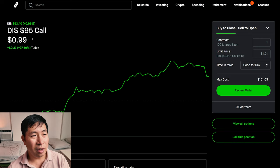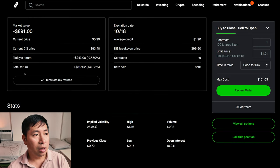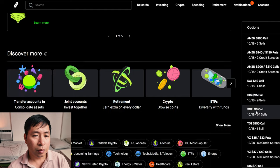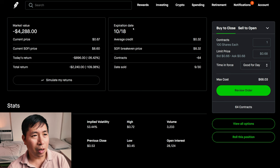I'm selling Disney $95 covered calls. These expire October 18. My total return $817.02. My total return $2,240.